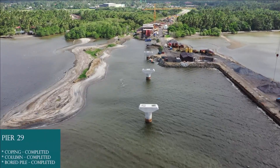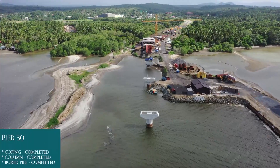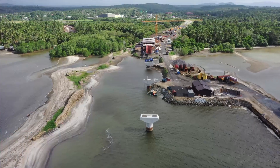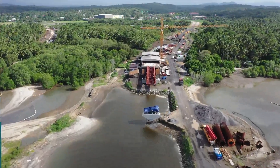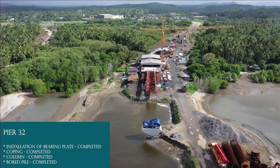Pier 29: board pile completed, column completed, coping completed. Pier 30: board pile completed, column completed, coping completed. Pier 31: board pile completed, column completed, coping completed. Pier 32: board pile completed, column completed, coping completed.